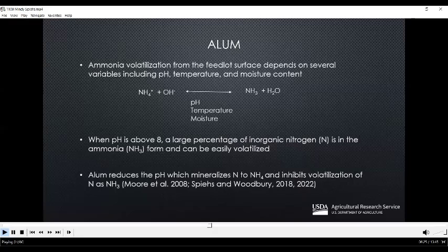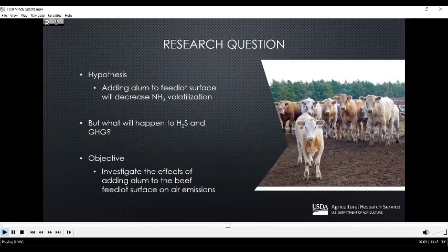The poultry industry has been successfully using aluminum sulfate, or alum, to lower ammonia emissions for the past decade. Alum works by inhibiting the volatilization of nitrogen as ammonia. Ammonia volatilization from the feedlot surface depends on several variables including pH, temperature, and moisture content. When the pH is above 8, a large percentage of inorganic nitrogen is in the ammonia form and can be easily volatilized. Alum reduces the pH, which mineralizes the nitrogen to the ammonium form and inhibits volatilization. We did preliminary lab research and found we could successfully decrease ammonia volatilization, but wanted to see what would happen at the actual feedlot, where it would be exposed to the elements and constant addition of urine and feces from the cattle.